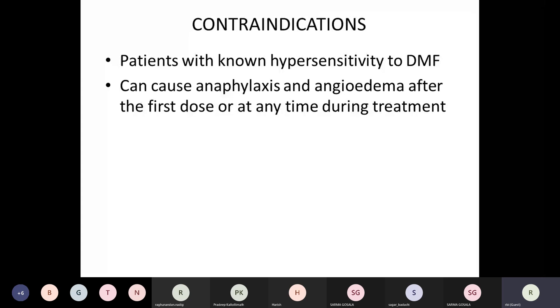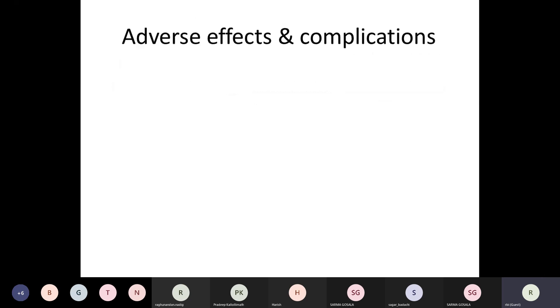Are there contraindications? Generally there are none. Unlike interferons, which come with allergic phenomena and fever, this drug doesn't have as many problems. However, it can cause anaphylaxis — particularly after the first few doses — and angioedema; the drug must be promptly stopped if this happens. Although very rare, the speaker has seen one case with intense erythematous skin reactions but no anaphylaxis. This needs to be kept in mind as a possible complication.